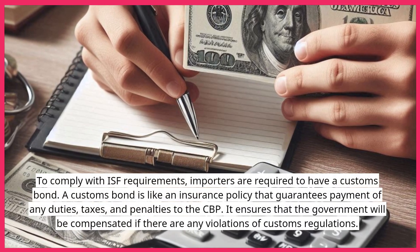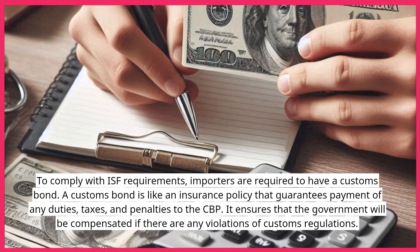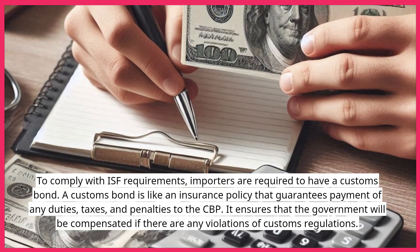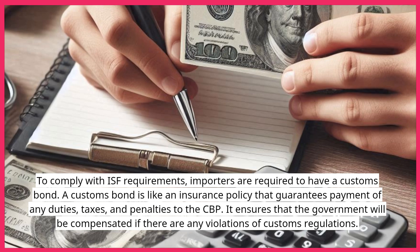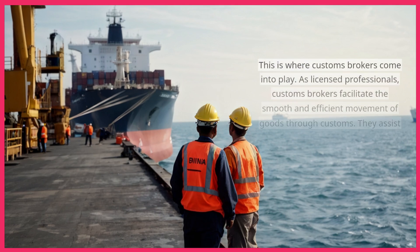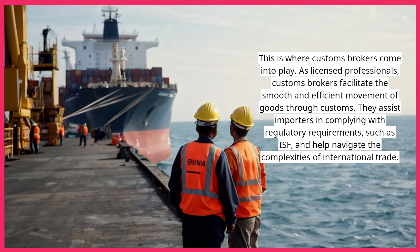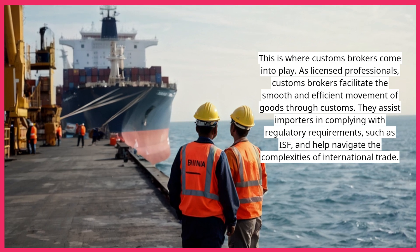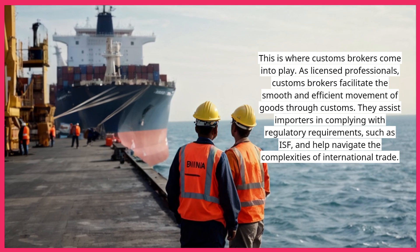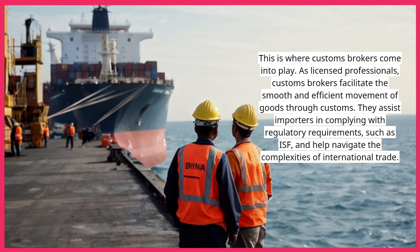To comply with ISF requirements, importers are required to have a customs bond. A customs bond is like an insurance policy that guarantees payment of any duties, taxes, and penalties to the CBP. It ensures that the government will be compensated if there are any violations of customs regulations. This is where customs brokers come into play. As licensed professionals, customs brokers facilitate the smooth and efficient movement of goods through customs, assist importers in complying with regulatory requirements such as ISF, and help navigate the complexities of international trade.